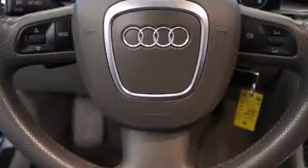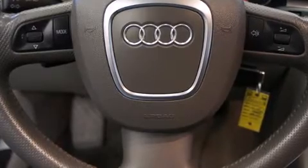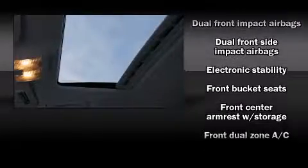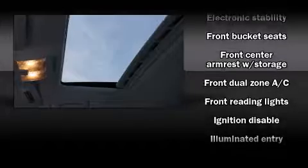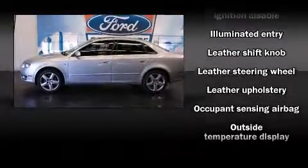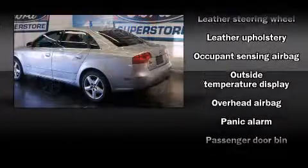Audi ensures the safety and security of its passengers with equipment such as traction control, anti-whiplash front head restraints, a panic alarm, and four-wheel disc brakes with ABS. This car was designed with safety in mind, allowing you to drive with even greater assurance.